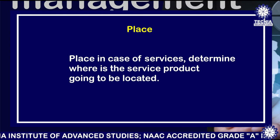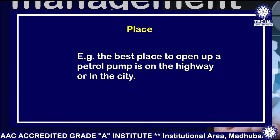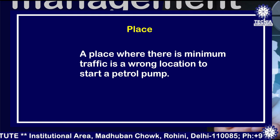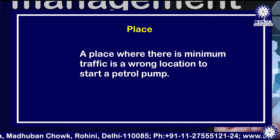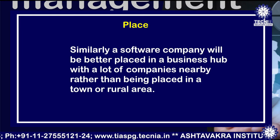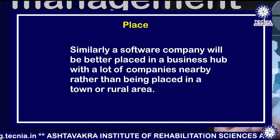The second P is place. Place in the case of services determines where the service product is going to be located. For example, the best place to open a petrol pump is on the highway or in the city, where the maximum rush is going to be. You can't open a petrol pump in a rural area — it has to be somewhere in the city where the maximum number of vehicles are running. Similarly, a software company will be better placed in a business hub with a lot of companies nearby, rather than in a town or rural area.